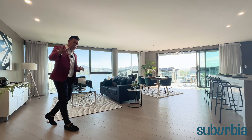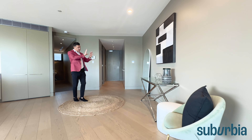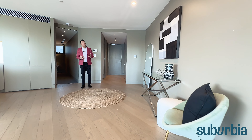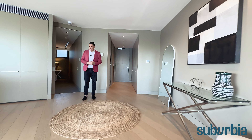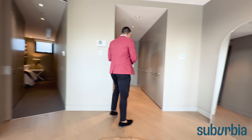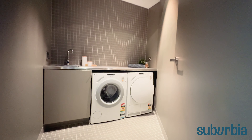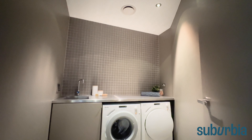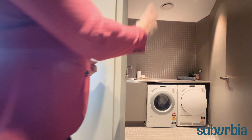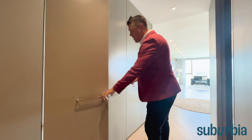The living area itself is huge. The internal size of this apartment is 136 square metres — the size of a lot of three-bedroom apartments — which means you can segregate the living area with your furniture into two separate zones, and there's also an additional third area where you can put lounge chairs, couches, cabinetry, or book shelving. As soon as you have space, you have options, and there's fantastic space here to utilise however you like.